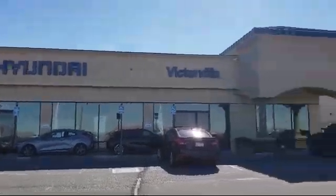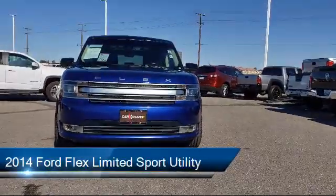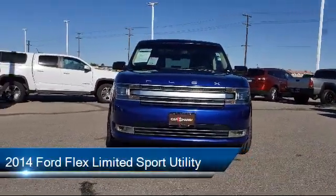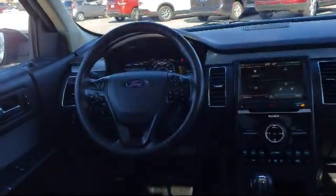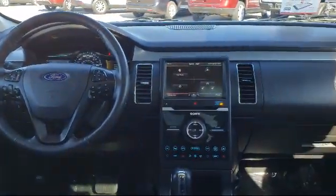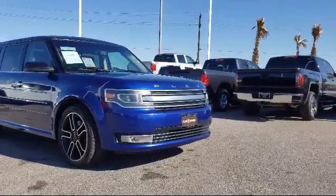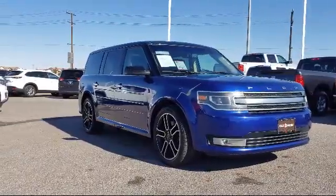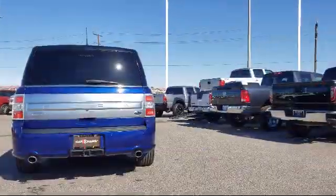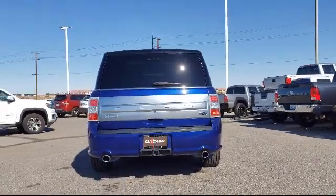Welcome to Victorville Hyundai. Here's a look at another one of our great vehicles from our inventory. It comes equipped with a rear view camera, leather wrapped steering wheel, tire pressure monitoring system, third row seating, fully automatic headlights, Sirius XM satellite radio, steering wheel controls, alloy wheels, heated front seats, rain sensitive windshield wipers, and has less than 90,000 miles on the odometer.